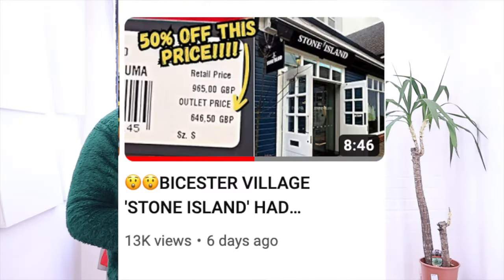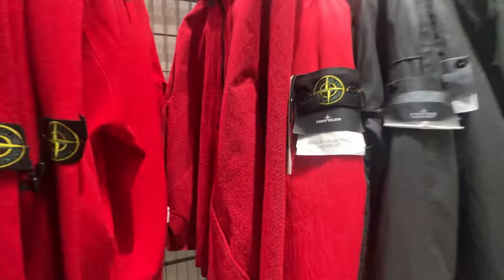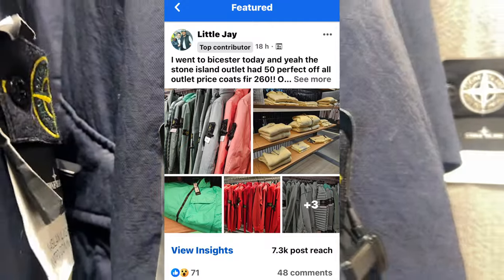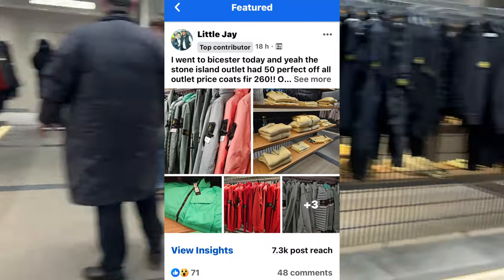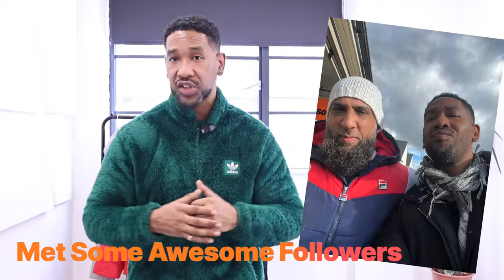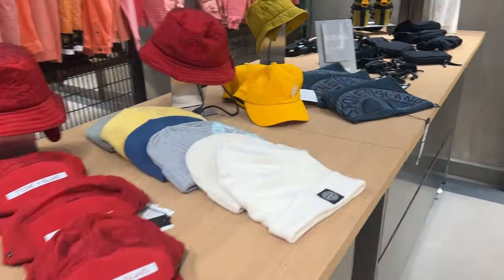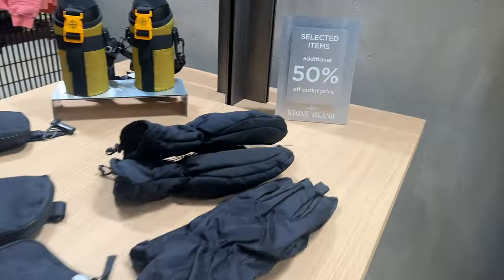Last week I headed over to Vista Village to check out some items from the Stone Island outlet. One of our followers gave us the heads up on our Facebook group, and from there I put the word out and went down to check it out myself. The prices were really good — literally 30% off the RRP, which is really high for Stone Island in my opinion. On top of that, they were doing an extra 50% off the outlet price, which to me is absolutely crazy.